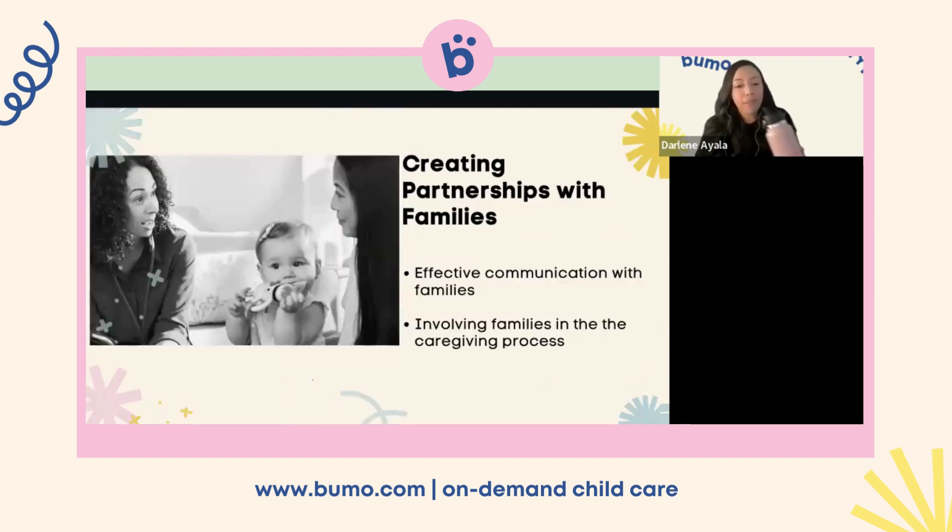Creating partnerships with families is super important. Effective communication with families and involving them in the caregiving process is essential for providing the best possible care for infants. These partnerships promote a nurturing, consistent, and individualized environment that contributes to the healthy development and well-being of the child, and strengthen trust and collaboration between caregivers and families.